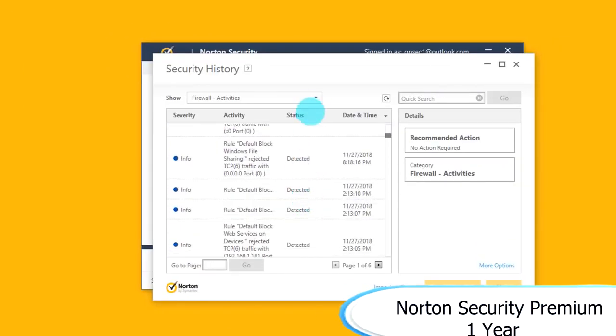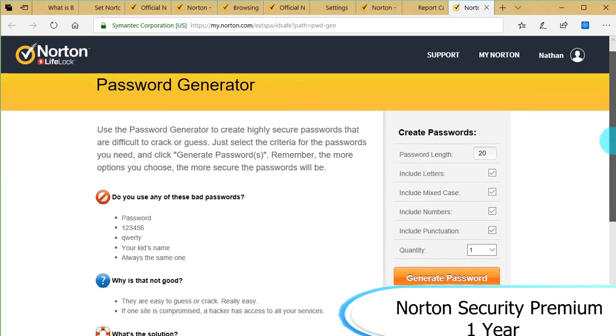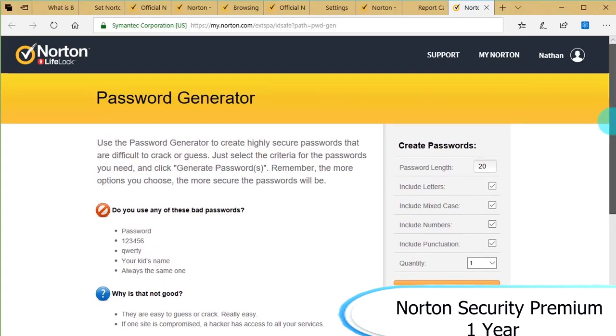Next up, we've got Norton Security Premium for one year. Just a heads up, this is an auto-reoccurring payment and it costs $27.99 as of now. Its normal list price is $89.99, so you want to make sure to cancel your automatically reoccurring payment so you don't get charged $90 next year.